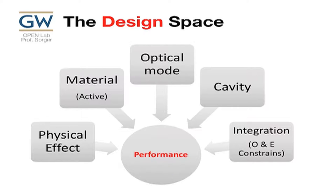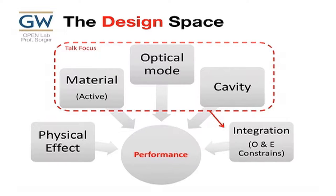The design space looks like this: you have a physical new effect you're trying to harness, and you have an active material which gives you the functionality — that could be gain, switching, modulation, or detection. You have an optical mode to take care of, electrical constraints, possibly a cavity, and everything has to be integrated with the optical and electrical constraints you have on a chip.